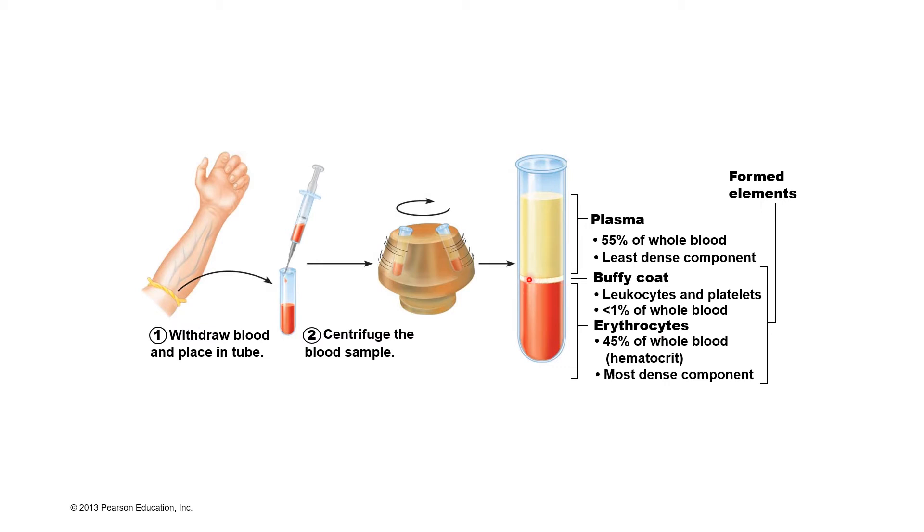Above the erythrocytes, there is a region we refer to as the buffy coat. Within the buffy coat, we have our leukocytes and our platelets. Leukocytes are our white blood cells — leuco meaning white and cyte meaning cell. Our white blood cells help us fight off infections. Our platelets are going to help us clot our blood. The buffy coat makes up less than 1% of our total blood volume.